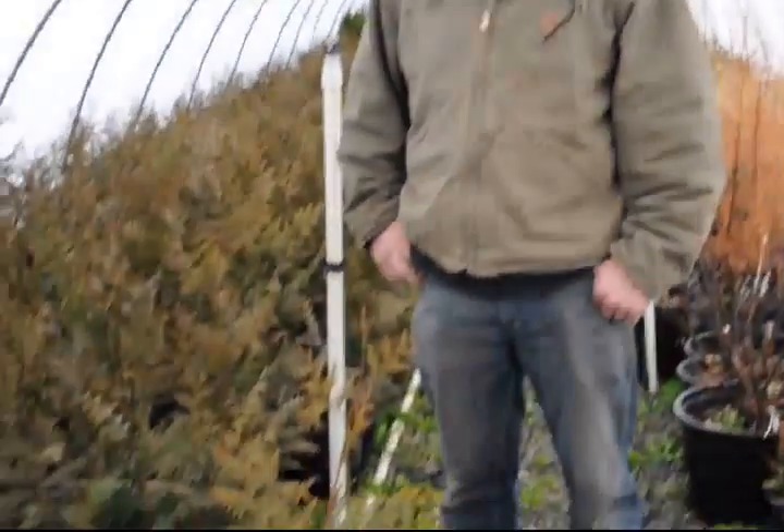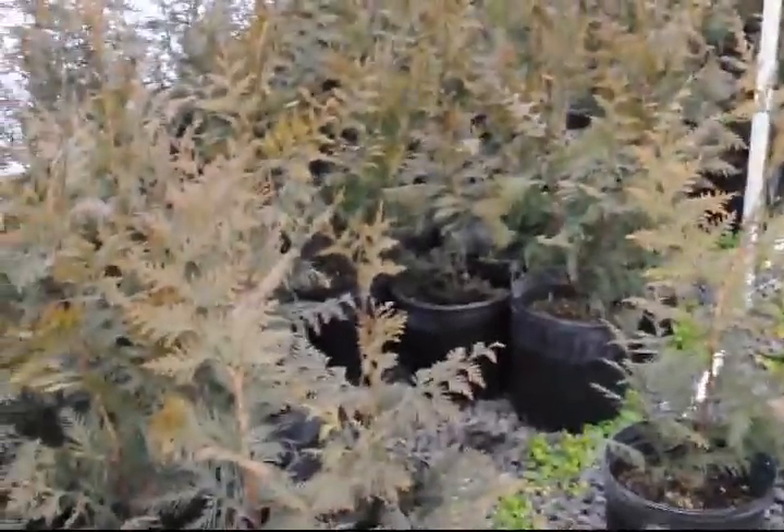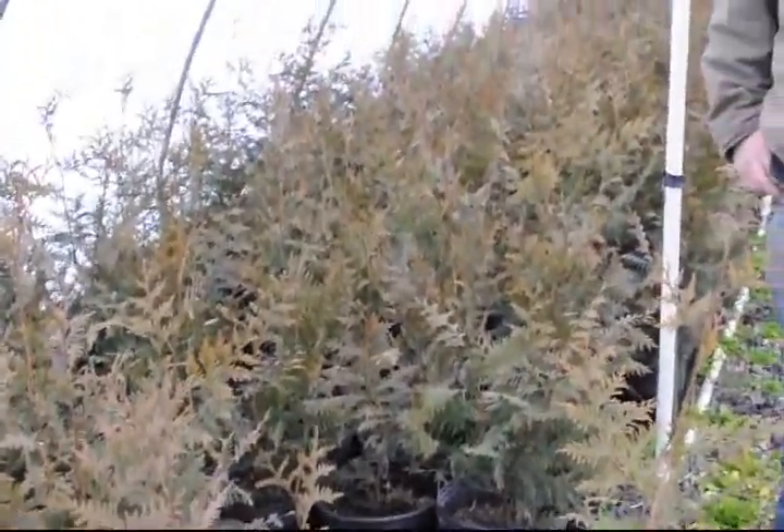These are our green giants that we have in our greenhouse. They are about two to three feet tall. We have a bunch of them here — we have three greenhouses and this is just one of them.